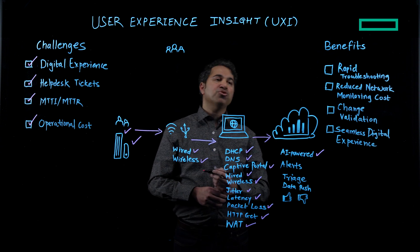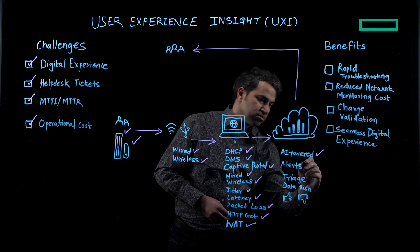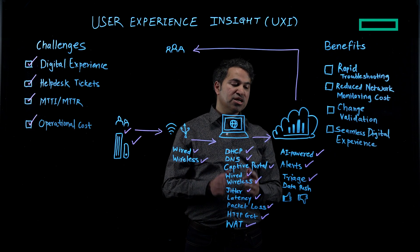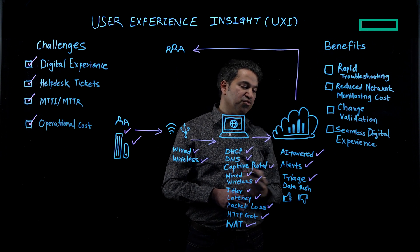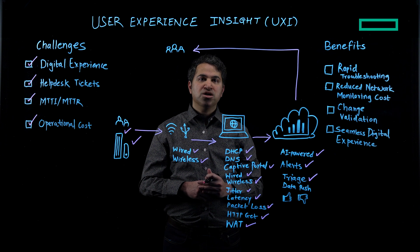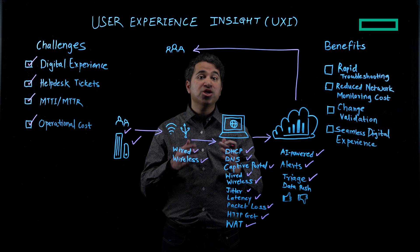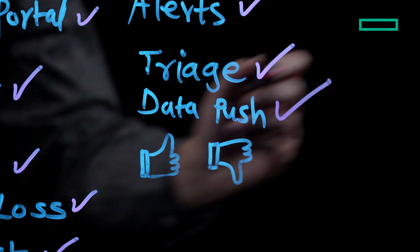All of this data is provided to a cloud-enabled, AI-powered dashboard. When UXI finds an issue, it generates an alert and the sensor enters triage mode, where it runs the same set of tests again for rapid troubleshooting to find the root cause of the issue. We also have a data push feature where data from the UXI cloud is sent to a generic HTTP endpoint — your customized dashboard — called data push destinations.